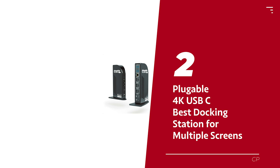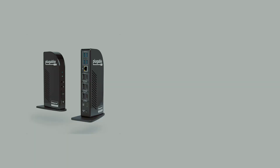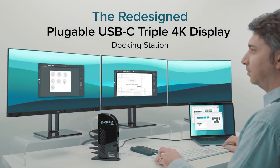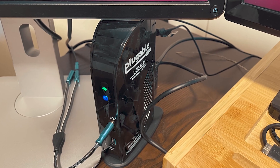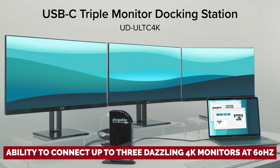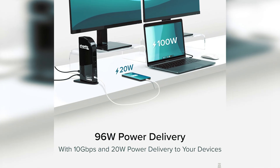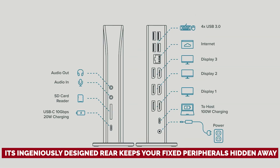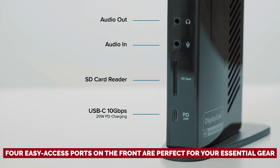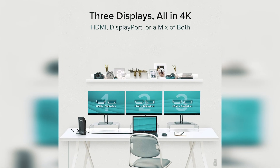Number 2: Plugable 4K USB-C, our pick for best docking station for multiple screens. If you're tired of your workspace looking like a tangled mess of cables and devices, the Plugable 4K USB-C docking station is here to rescue you from the chaos. Say goodbye to playing hide and seek with your peripherals. With the ability to connect up to three dazzling 4K monitors at 60Hz, you'll have the ultimate arsenal for multitasking like a pro. Its ingeniously designed rear keeps your fixed peripherals hidden away so your desk can finally breathe — no more visual clutter. The four easy-access ports on the front are perfect for your essential gear, whether it's headphones, microphones, or SD cards.